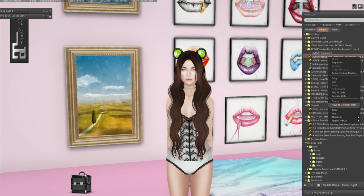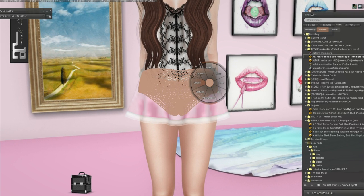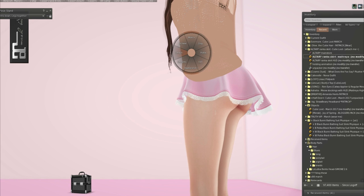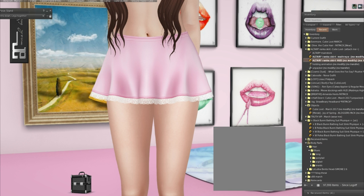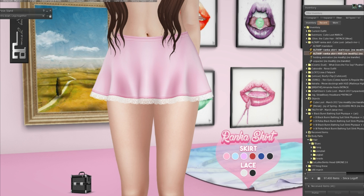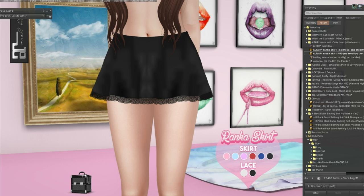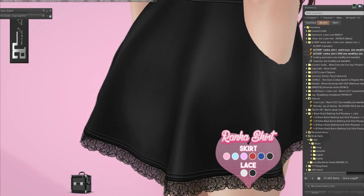We have Altair next and this is the Rinka skirt — it's Maitreya only. Let's take off our panties — this was also from the last Epiphany event, this was from Salt and Pepper, the top and bottoms. Oh, how high does this go? So it goes like right underneath the belly button and there's also a HUD for it. There are six different colors of the skirt as well as different colors of the lace, so you can go like a pastel goth or just completely dark. This is adorable! I really like the texturing too, the shine is really nice on the pleats.